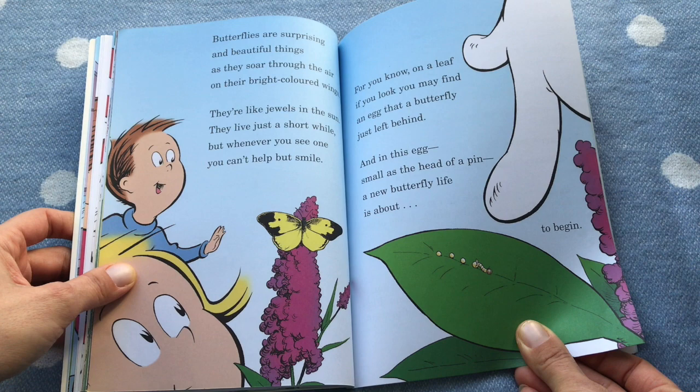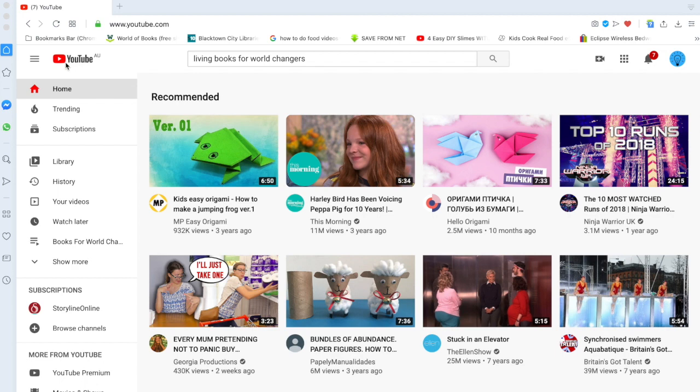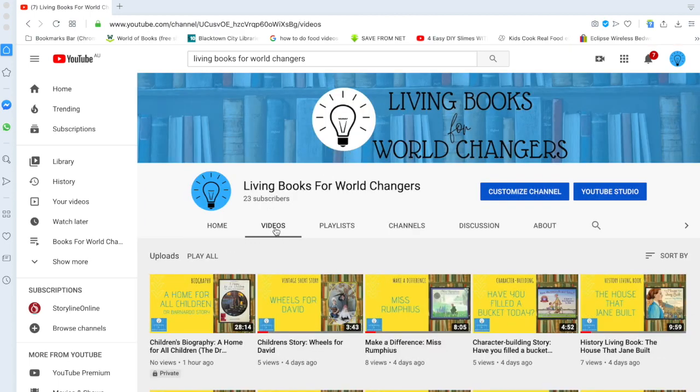And in that egg, small as the head of a pin, a new butterfly's life is about to begin. If you want to know how to find all our stories, go to YouTube and type 'Living Books for World Changes' into the search bar. Click go and select 'Living Books for World Changes' in videos, and all our stories are there. We upload new stories every Thursday, so please come back. We love reading stories for you.